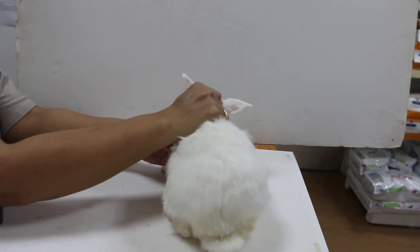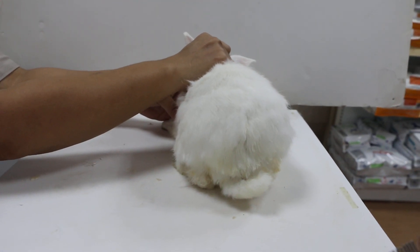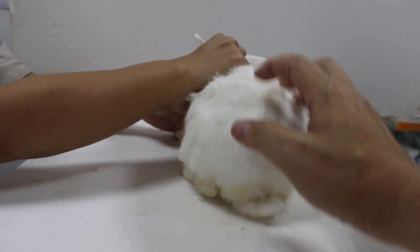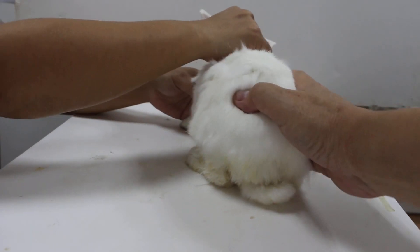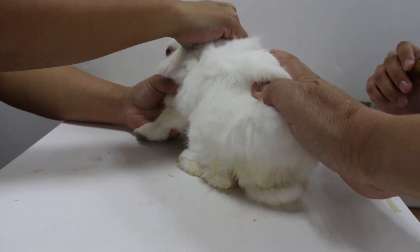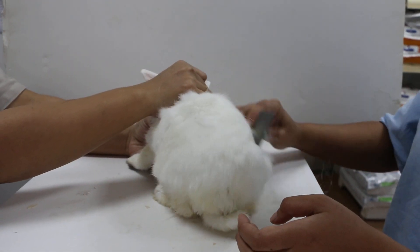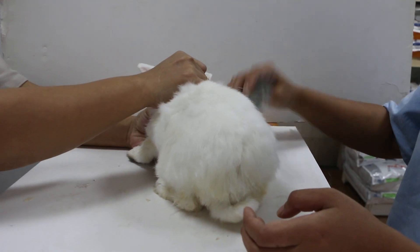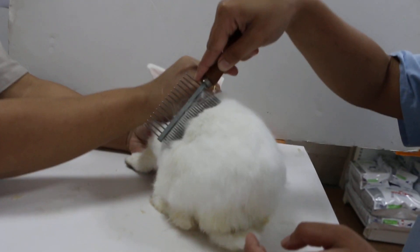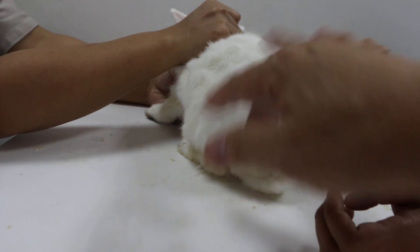Today is 2nd May 2019. This is a 7-year-old female rabbit. She came in with the complaint of the rabbit having not groomed herself, so the hair is not even. In a normal rabbit when they groom themselves, the hair is all very even.